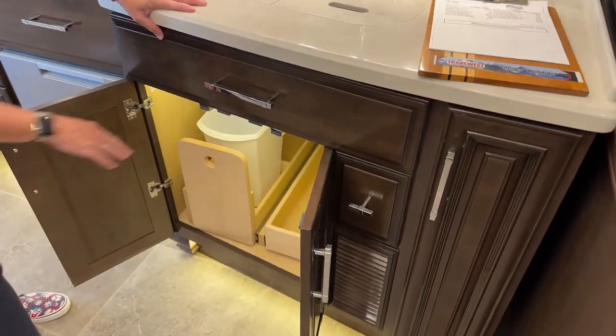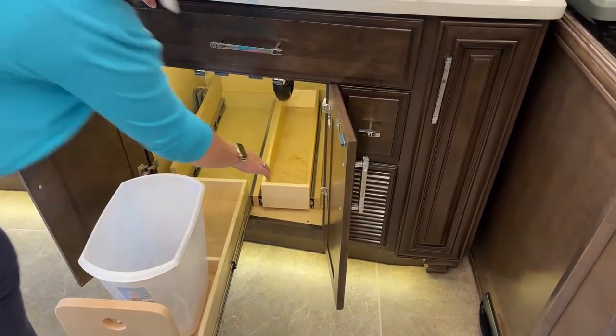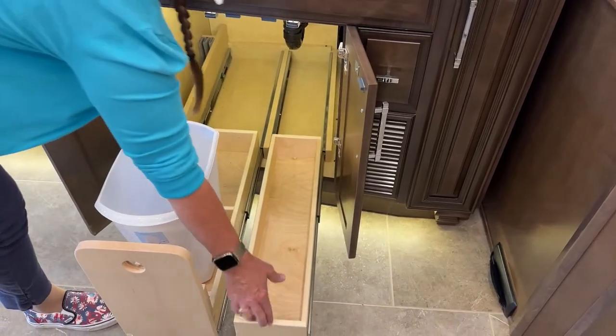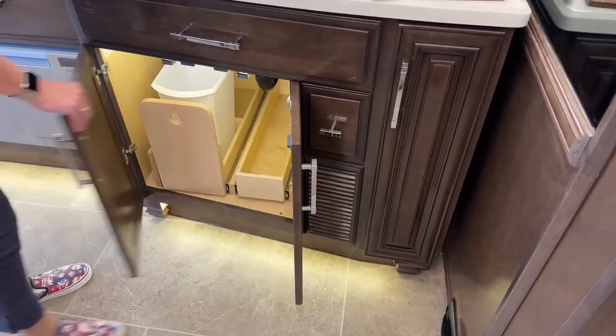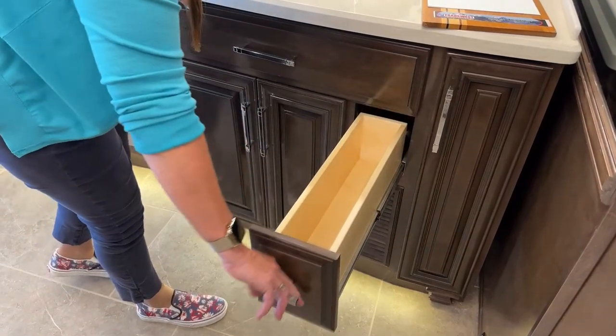You'll see that we have the slide-outs in both of these coaches — this just makes it so much easier to get back to your cleaning supplies. Speaking from experience, my Superstar is Ventana level and it is glorious, but that is a hard-to-get-to cabinet.